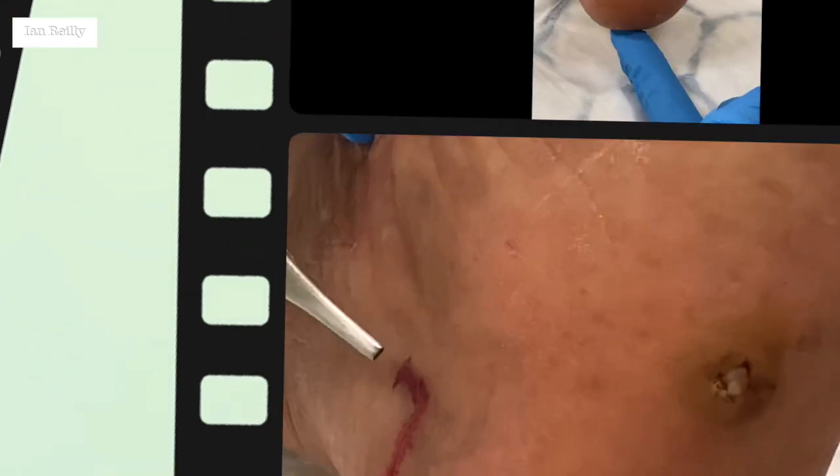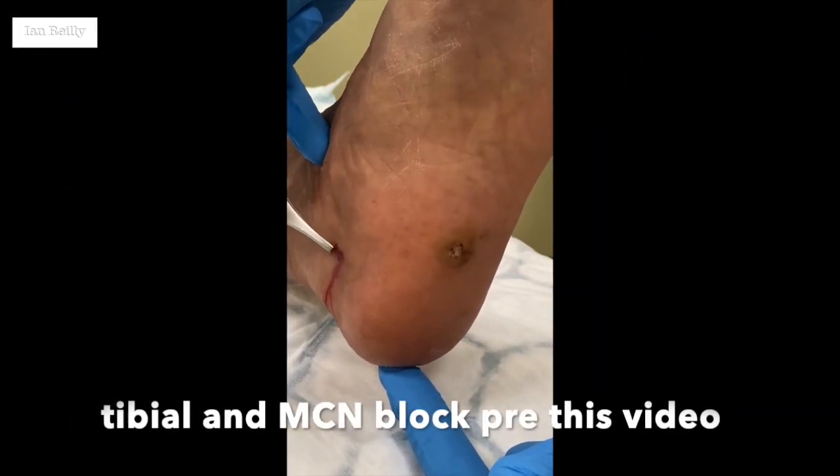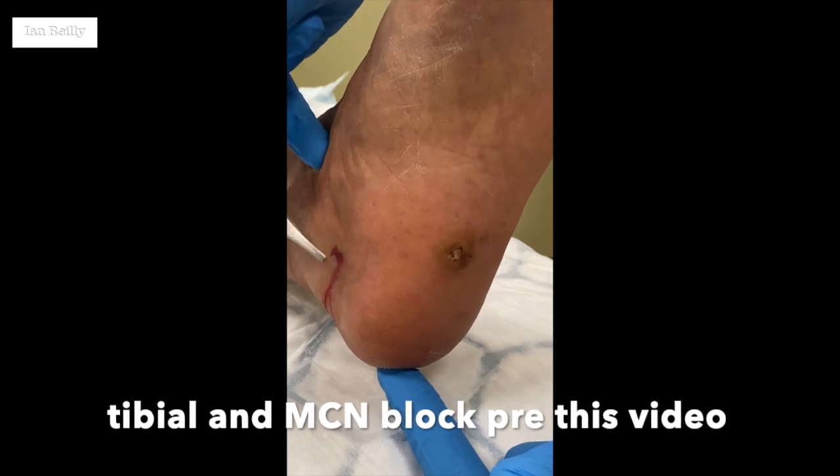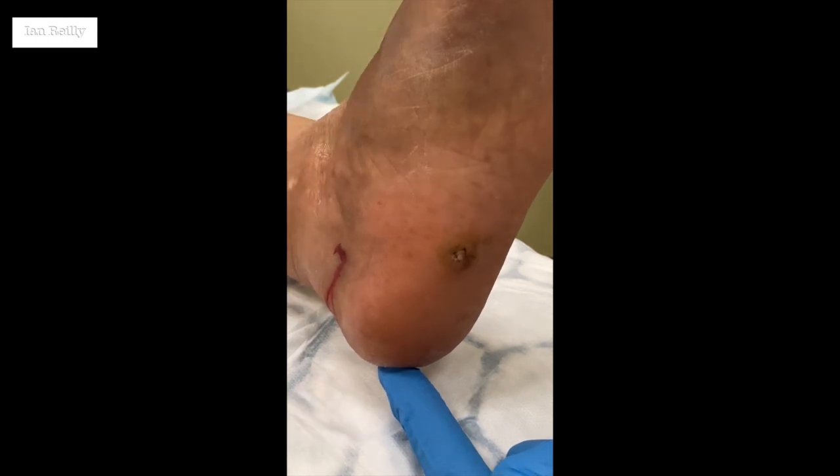Just off camera before Joan came in, I've done a tibial block and also — you can see there's a bleb of anaesthesia — I've tried to block out where the medial calcaneal will be, attempting both a superficial and a deep block.